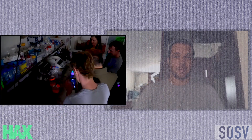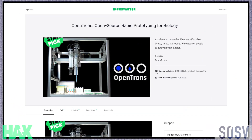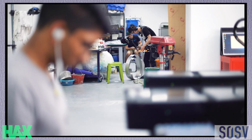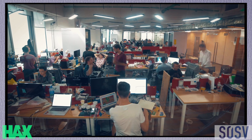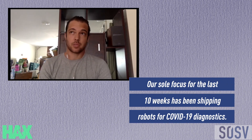We started as a hacker team in a community lab as a Kickstarter project going through Hackcelerator. And now we've got more than 2,000 of our machines in labs around the world, automating everything from basic research to sophisticated genetic engineering, STD tests. And right now, our sole focus for the last 10 weeks or so has been shipping robots for COVID-19 diagnostics.